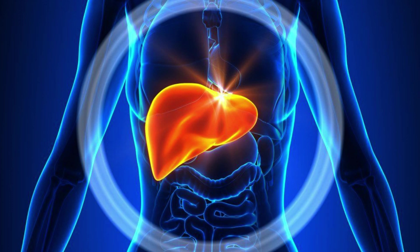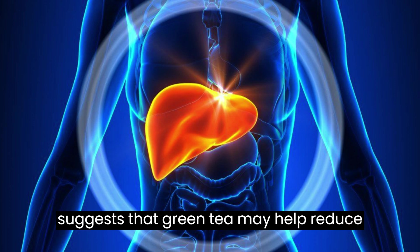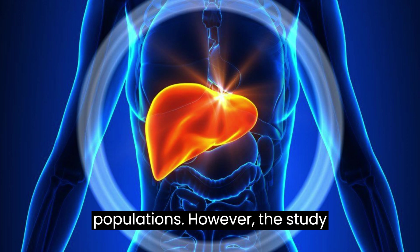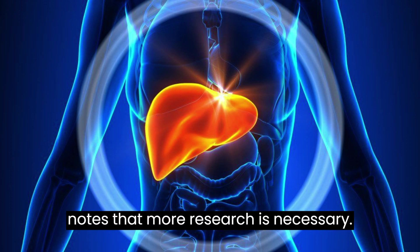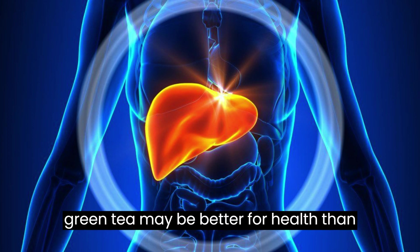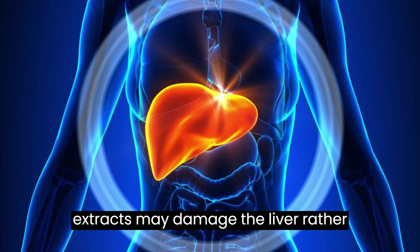3. Green tea. One 2016 review suggests that green tea may help reduce the risk of liver cancer in female Asian populations. However, the study notes that more research is necessary. It is important to note that drinking green tea may be better for health than taking a green tea extract, as high-dose extracts may damage the liver rather than heal it.